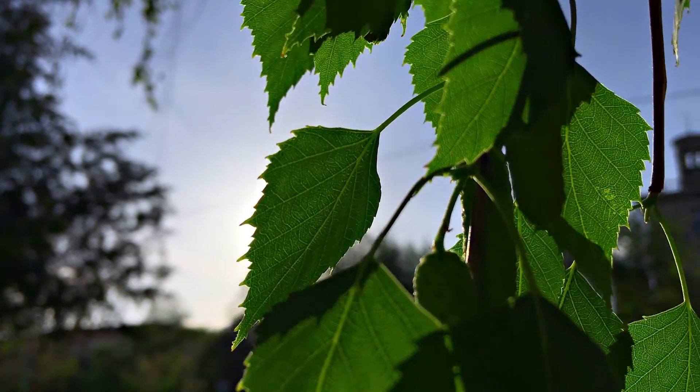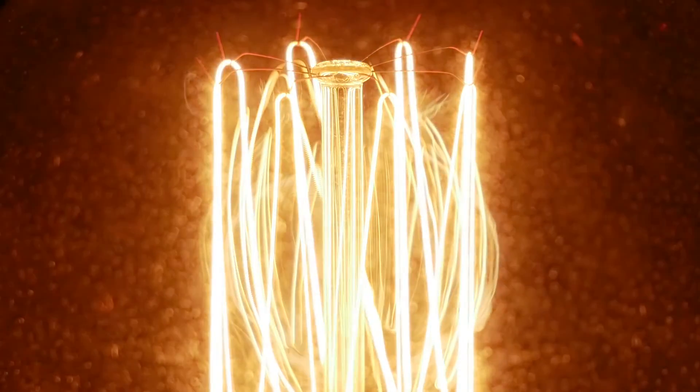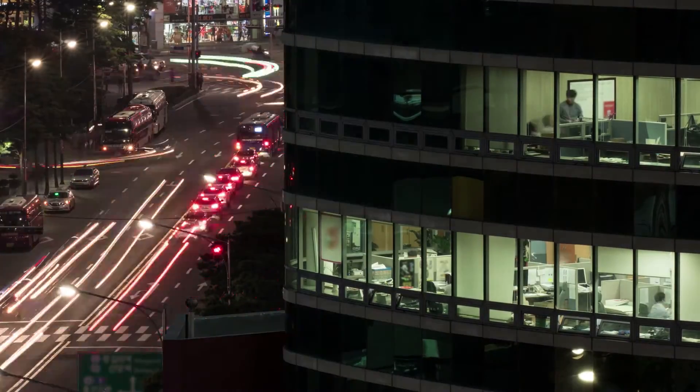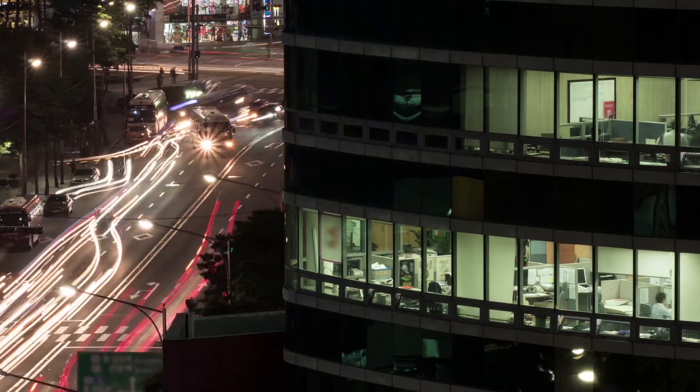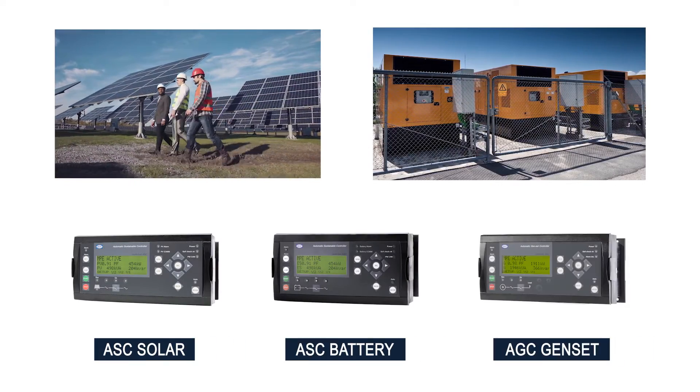At DIF, we care about green energy, which is why we develop energy-efficient products and solutions that help you to reduce fuel consumption, cut emissions and maintenance intervals. Let's see how a DIF hybrid solution could work for you.